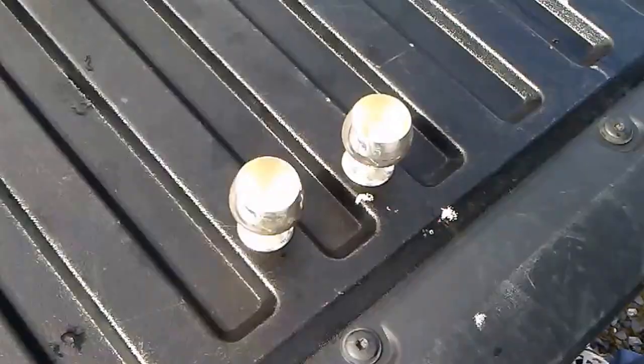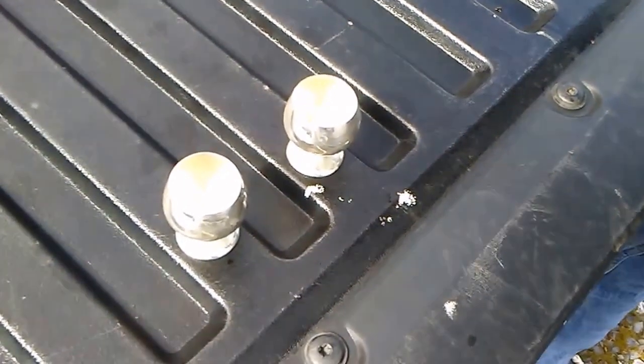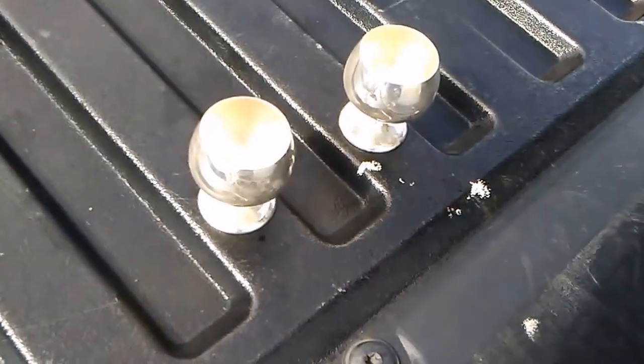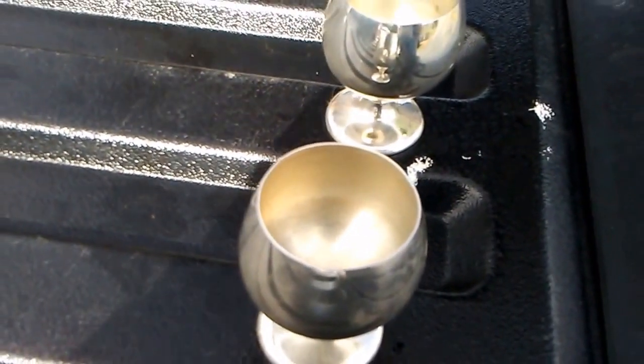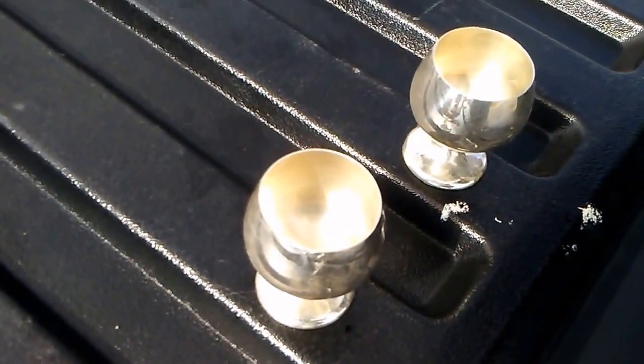Hello YouTube, Silver Hustle 13 here, all of eight metal back at ya. We just wanted to share with you these beautiful goblets we found in the ground. We'll have to get them dated — very, very nice.